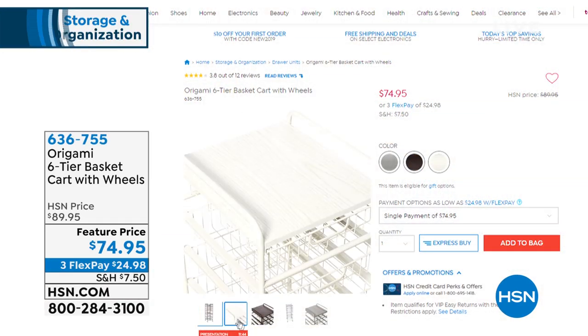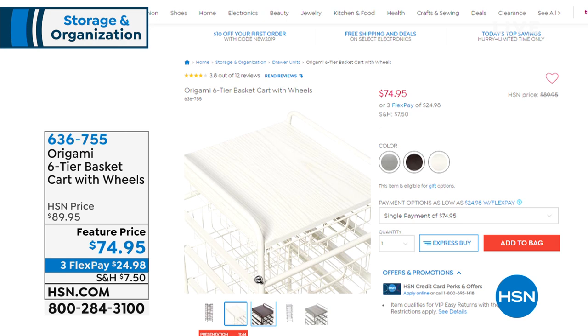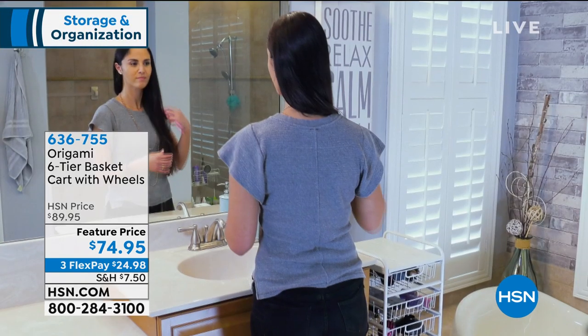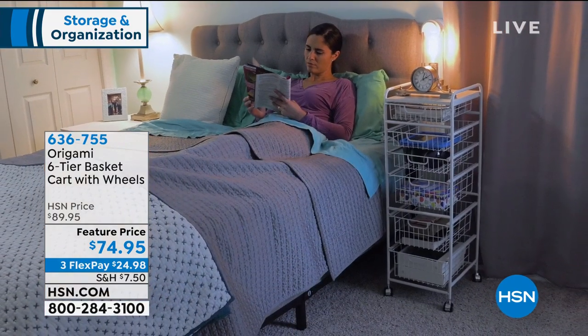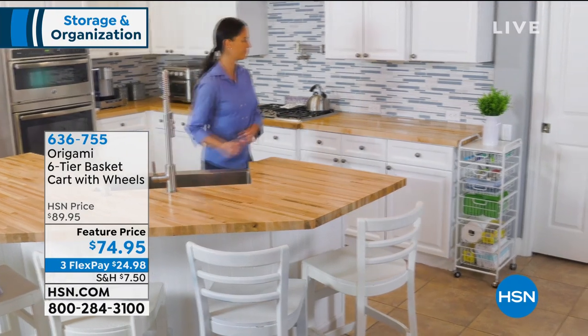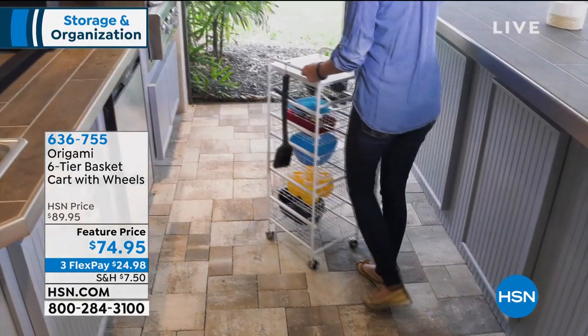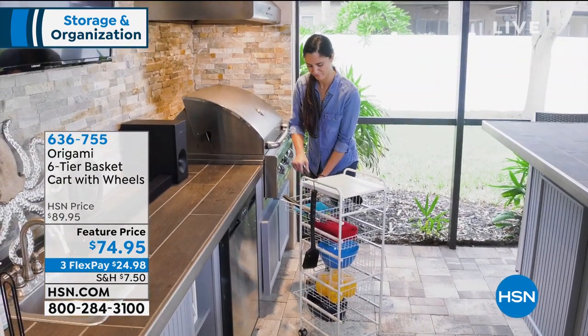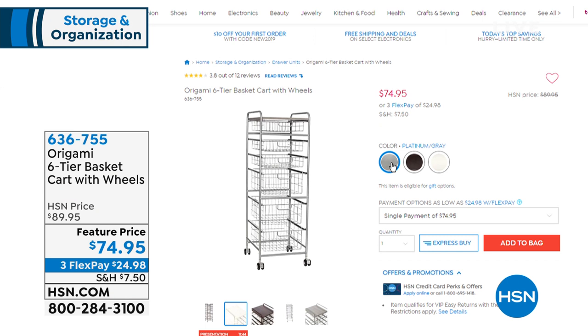Coming up later in the show, this is your six-tier basket — a wonderful item at $74.95. It's a very slim, sleek profile, so you can put this right in the kitchen at the edge of your cabinetry, in the pantry, in your laundry room. It's three flexible payments of $24.98, and this is by Origami. You can put veggies in there, fruit, your coffee, your spices. Because it has wheels you can roll this to any area, even use it for entertainment purposes if you want to fire up the grill.